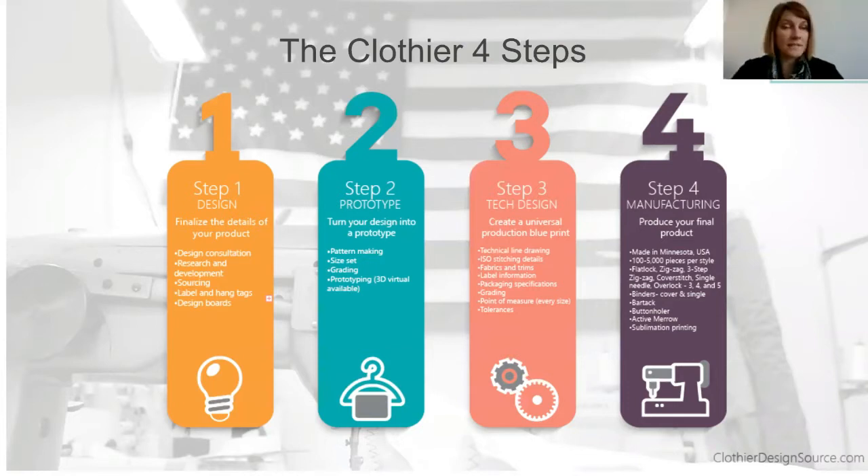Then we've got step two, which is prototype. That's when you get to the fun part — when you actually start seeing your product. That's when we're sampling your product and making it exactly how it's supposed to be while it's being manufactured. Then it enables you to test it — you can market test it, functional test it, make sure everything's looking good before you move forward.